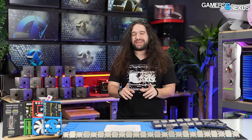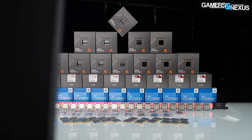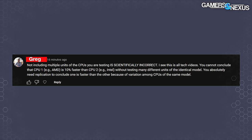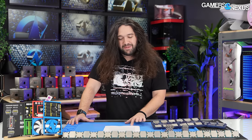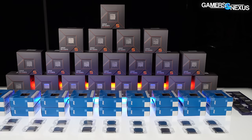We're doing the sample size test. We have 68 CPUs we're testing today because on January 25th, 16 minutes after it was posted, I screenshotted this comment on a CPU review. It says: 'Not including multiple units of CPUs you are testing, all caps, is scientifically incorrect.' Thanks to Greg here, we've changed the name. We spent over $10,000 on CPUs to test this point.